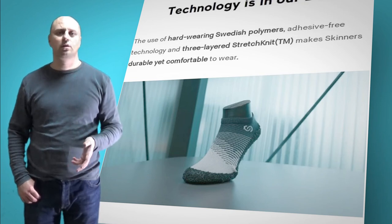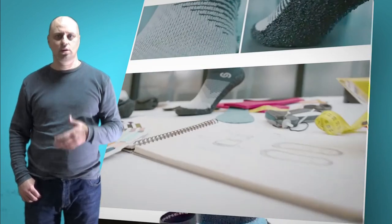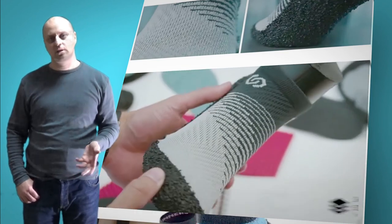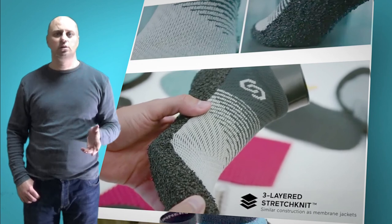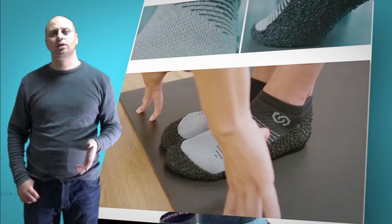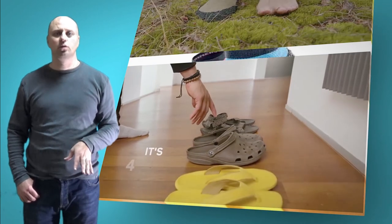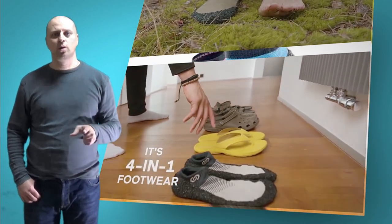Three-layered quick-drying stretch knit made of six functional fibers, the durable sole from a Swedish polymer, a perforated insole, and anatomical fit based on scans of thousands of feet — these are just a few. Skinners are handmade in Europe with unique, patented zero-waste technology.